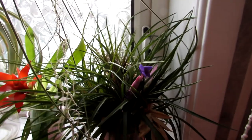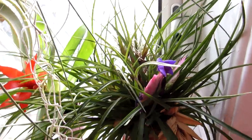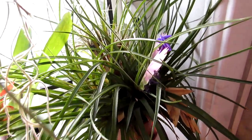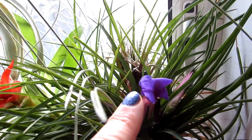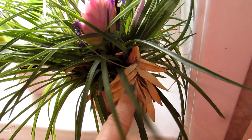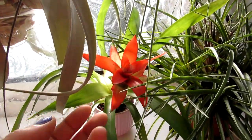Here we have our Tillandsia cyanea, and this is also blooming beautifully. We've had this plant for probably about three years — also one we got from Lidl. Very happy to see it's in beautiful pink flower bracts; there are two of them as you can see, with lovely purple flowers coming out. These are the old flower bracts from last year — I sort of leave them on but prune them back.